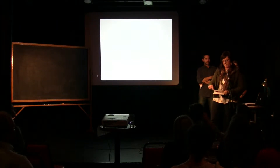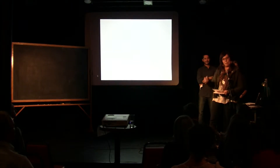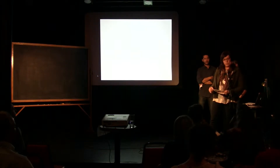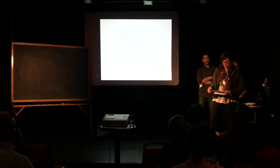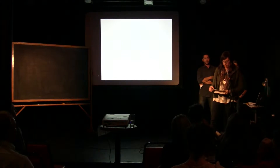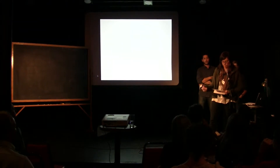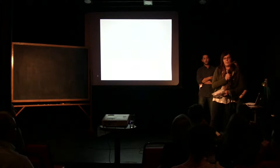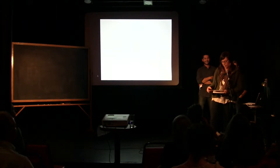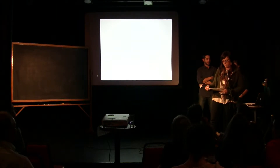This is the mission statement I pulled off CSBR's website. They do work — research, outreach, and education — that's about transforming the regional built environment to provide for economic, ecological, and social needs of present generations without compromising those of the future. Does that sound familiar? Maybe a little bit about what sustainability is all about.